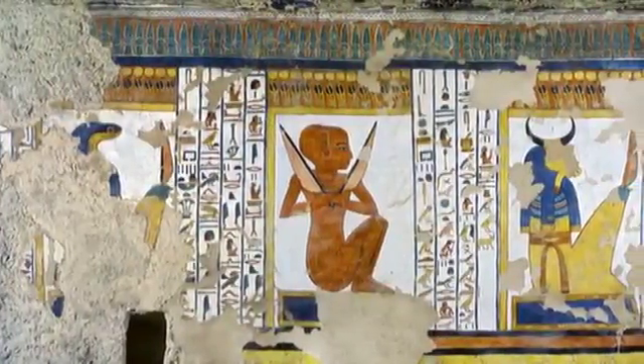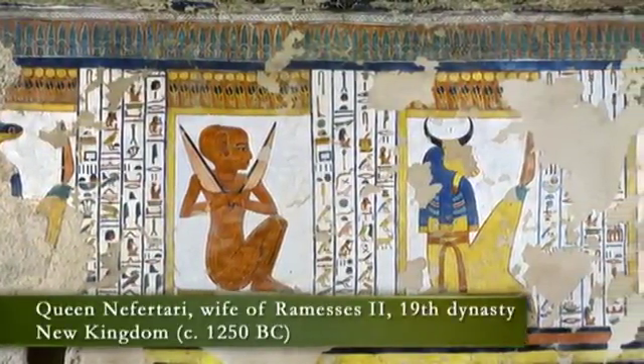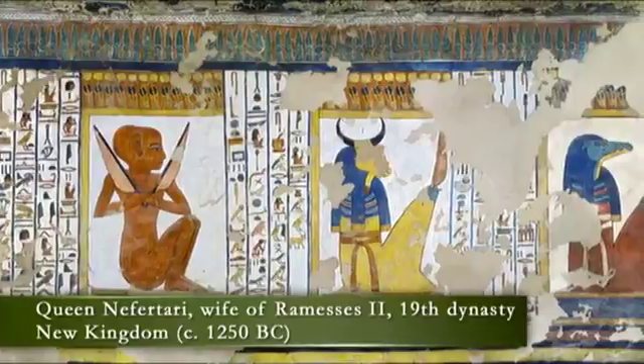Something like this. Here you are looking at the tomb of Queen Nefertari, the great wife of Ramses II, Ramses the Great, of the 19th Dynasty, the New Kingdom, about 1250 BC. She is not to be confused with Nefertiti, wife of King Akhenaten, in the previous dynasty.